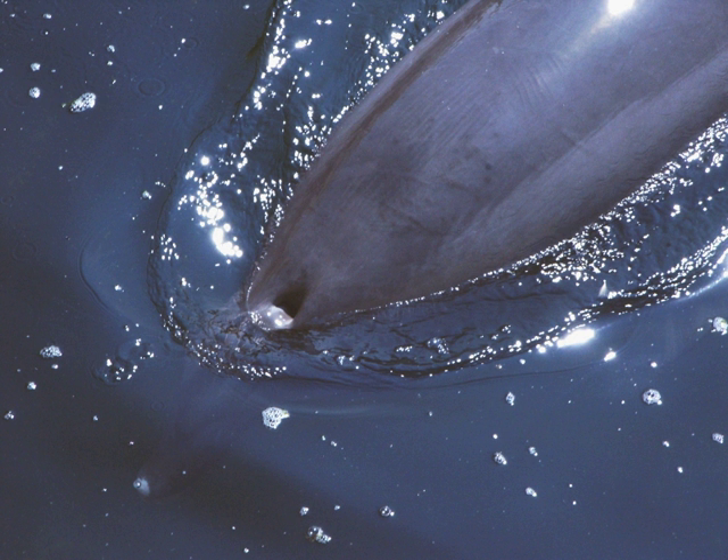When whales dive underwater their nasal plug covers the nasal passage to the blowhole. The muscles controlling the nasal plug are relaxed during this time, but when the whale comes up for air these muscles contract and allow for the blowhole to be opened and the process of exhalation and inhalation to occur.